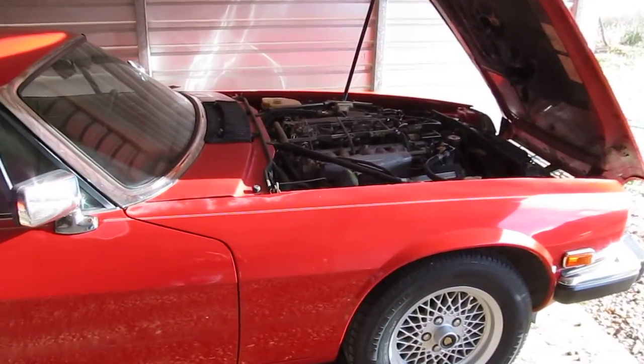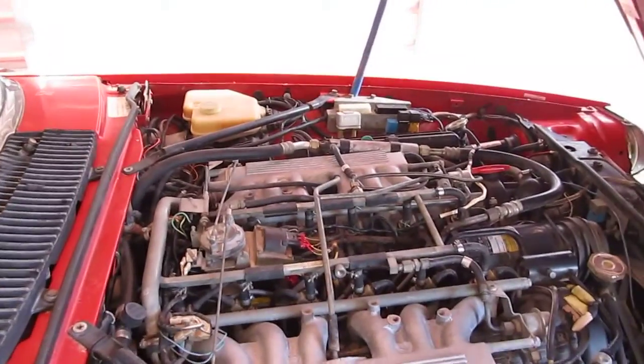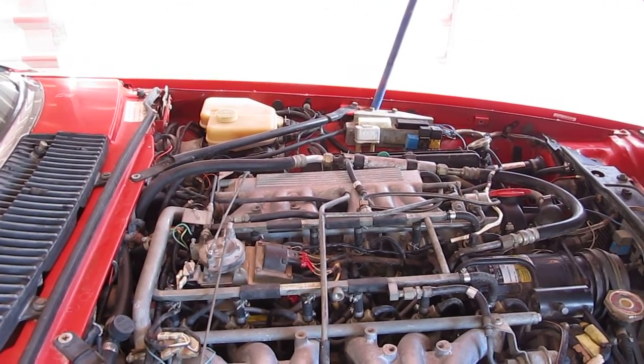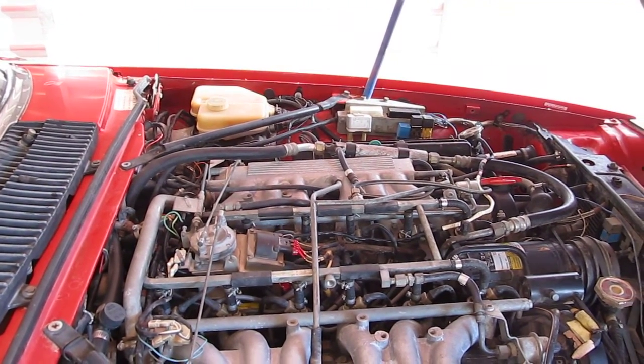The engine's for sale along with the transmission. I have replaced all the 12 short fuel injection hoses, new cap, rotor, plugs, and cleaned all the injectors.